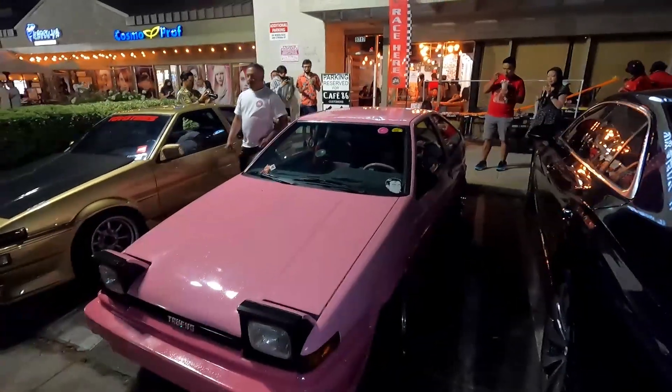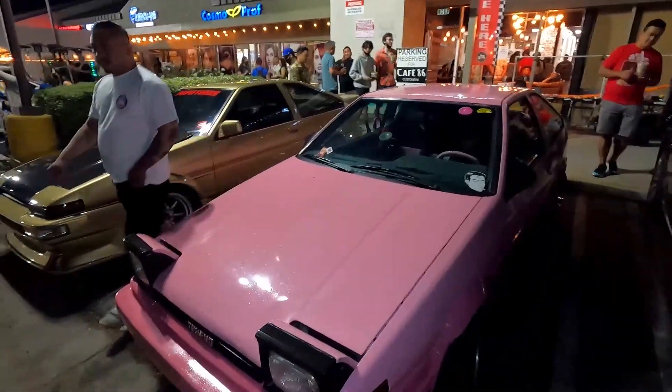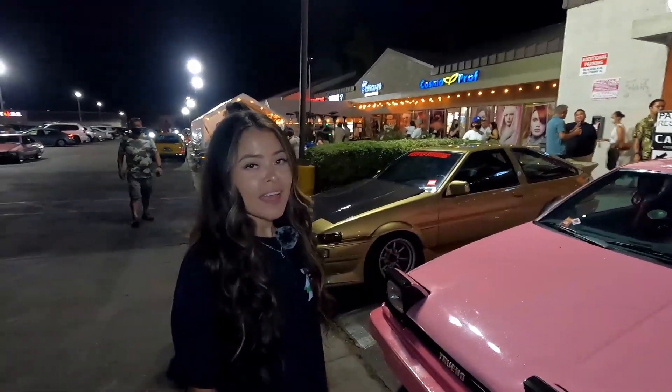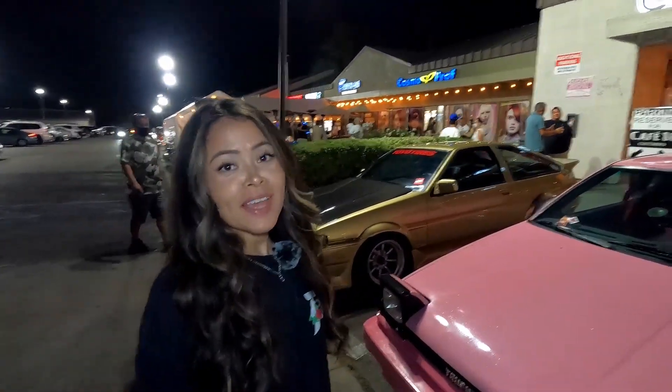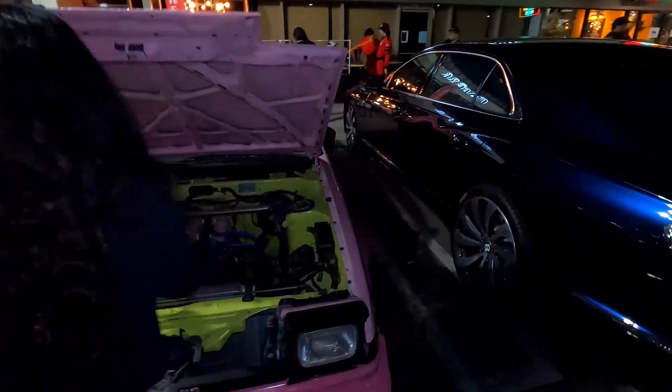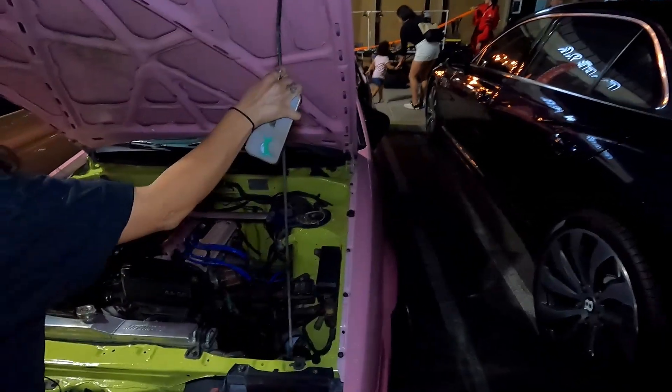What's your favorite thing about this car? My favorite thing about this car? Everything. Not the engine? You don't like the engine? I love the engine. I love everything. Oh, show us the engine!